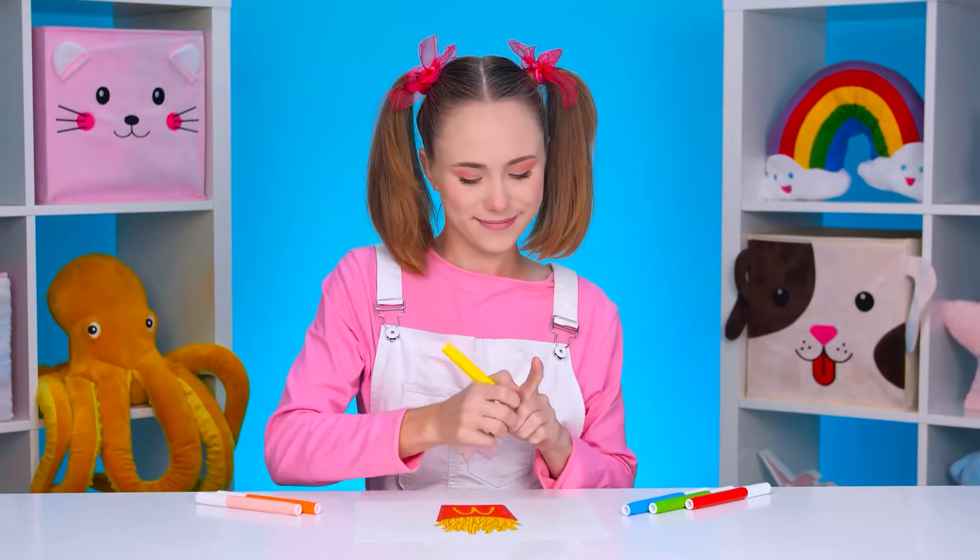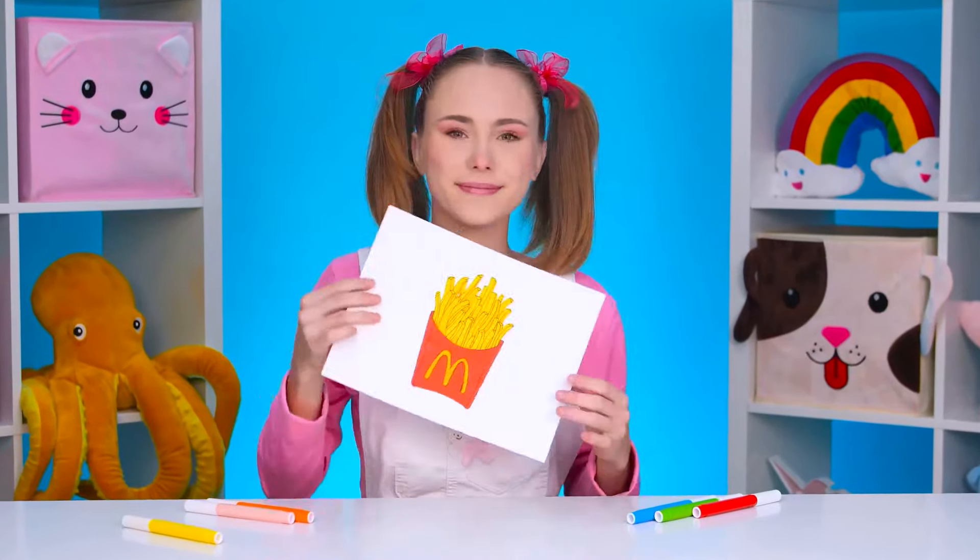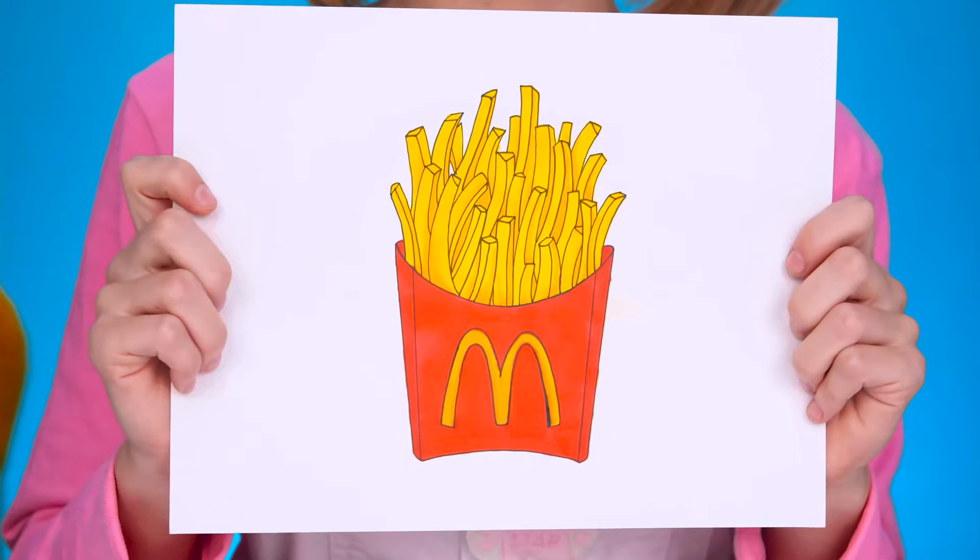What does our baby Elaine want this time? Whoa, that's french fries! Cool, it's very easy to cook it. Let's get started before Elaine starts crying again. Hooray, let's go!